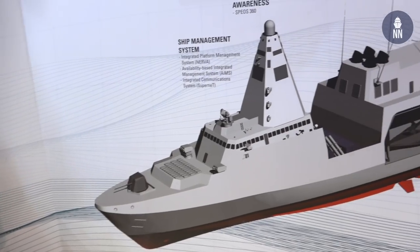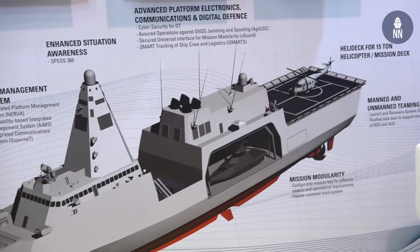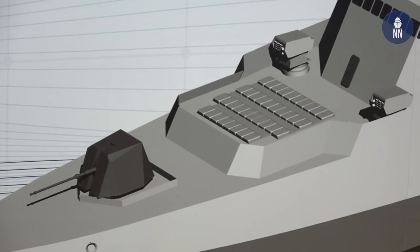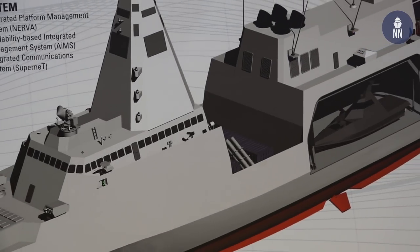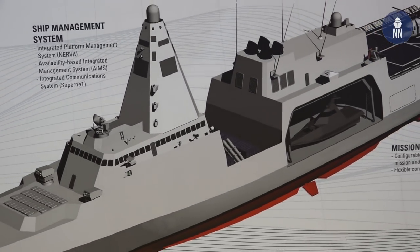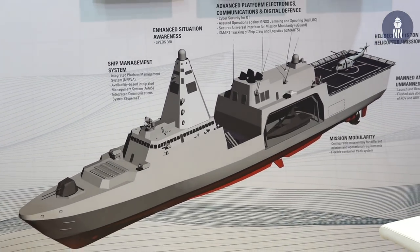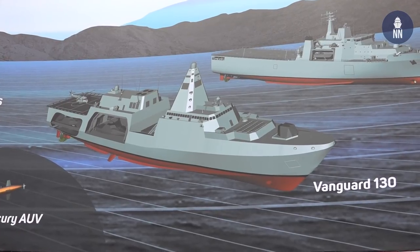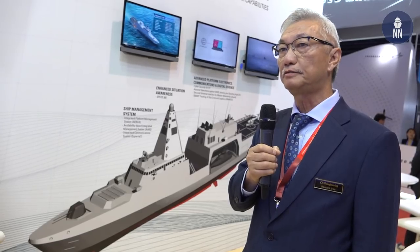The Vanguard 130 Multirole Vessel is designed to carry multiple manned and unmanned off-board systems. It is 130 meters long with a speed of about 28 knots and a displacement of 5,000 tons. It is designed for both domestic and international markets.